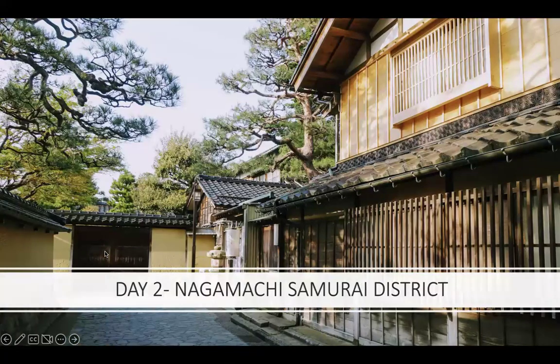The samurai roots run deep here. The Nagamachi Samurai District is at the foot of Kanazawa Castle — this is where the samurai families once resided. Today it's a preserved historic atmosphere with remaining residences, earthen walls, narrow lanes, and canals — very picturesque as well. There are top attractions that display and capture the lifestyle of the era as it was, and there's even a dedicated museum you can take in.